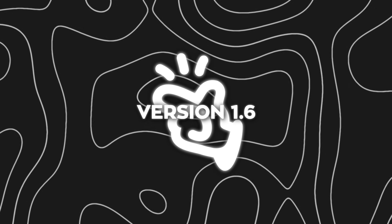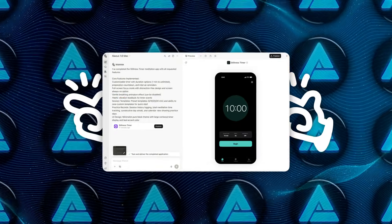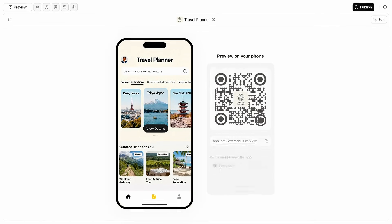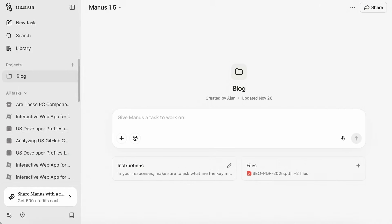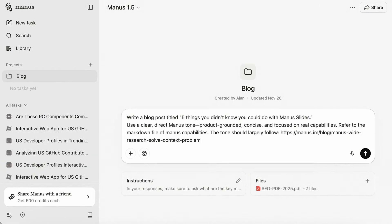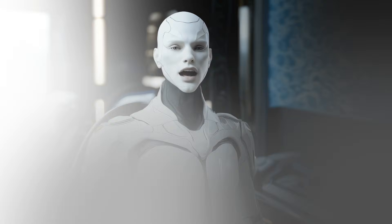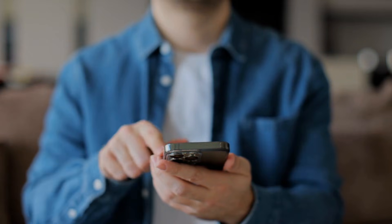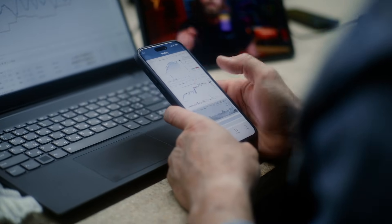The second major addition in Manus 1.6 is mobile development. For the first time, Manus can now build mobile applications, not just web apps. You describe the app you want, and the agent handles the end-to-end development process. Combined with the improved web development stack, this massively expands the range of projects you can realistically attempt with the platform. Many products never live purely on the web — mobile apps are often the primary interface, and being locked out of that space limits what AI agents can actually deliver.